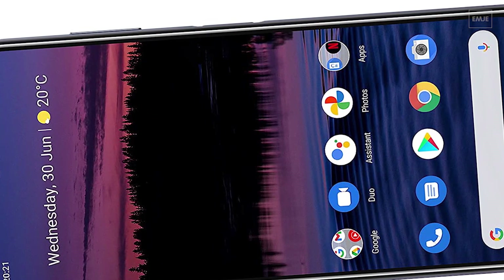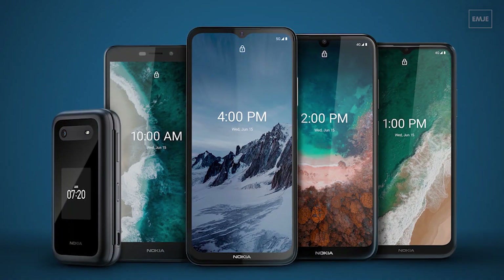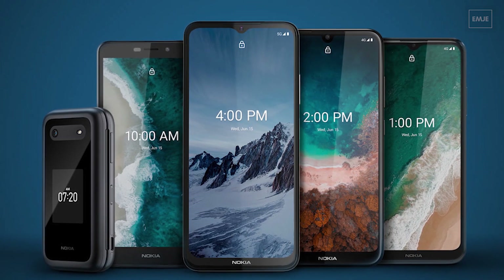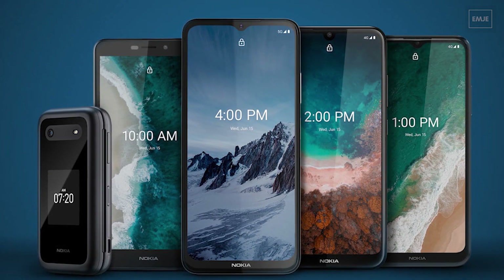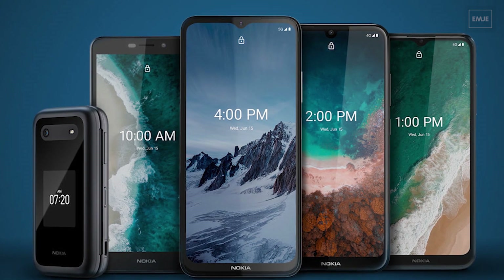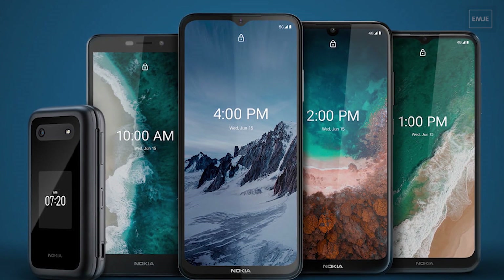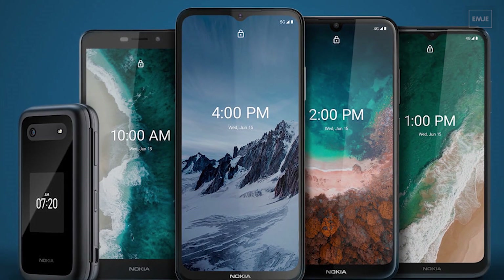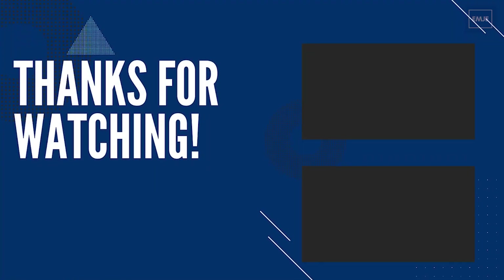Interesting smartphone lineup here from HMD Global. I'm not happy about the designs, but if you look at the prices, it justifies the lack of something new. That's all the info we had today from these new upcoming HMD Global or Nokia smartphones. What do you guys think about this smartphone series? Please comment down below, and thank you for watching.